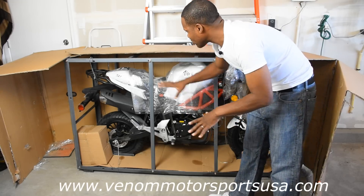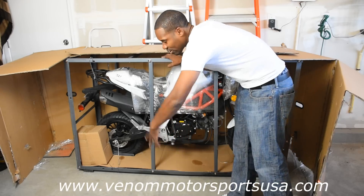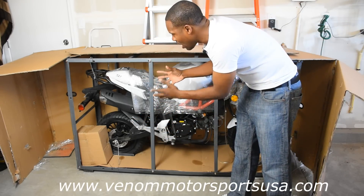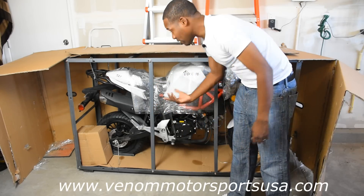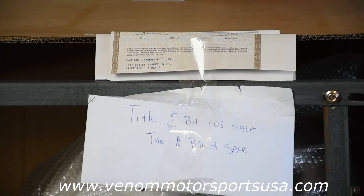Here it is — the brand new X21, 125cc, all good, ready to go. There's only a couple of minor things we got to do. You guys have seen me take off the cage, take off the bolts, the wire ties — you've seen all that. So I'm gonna skip ahead to the bike ready to go, me putting gas in it and the small things here and there. And for those of you wondering, yes it does come with the title and bill of sale — all the paperwork so you can legally register this to ride on the roads. It comes with the bike.